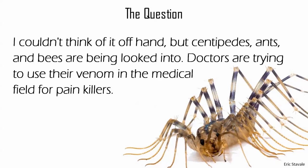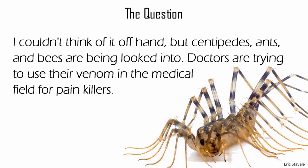Question about biotech companies inspired by insects or spiders. Probably, but I can't think of any offhand.